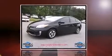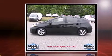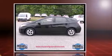Step into the 2012 Toyota Prius. With fewer than 45,000 miles on the odometer, this pre-owned model still has plenty of miles remaining as reliable transportation.